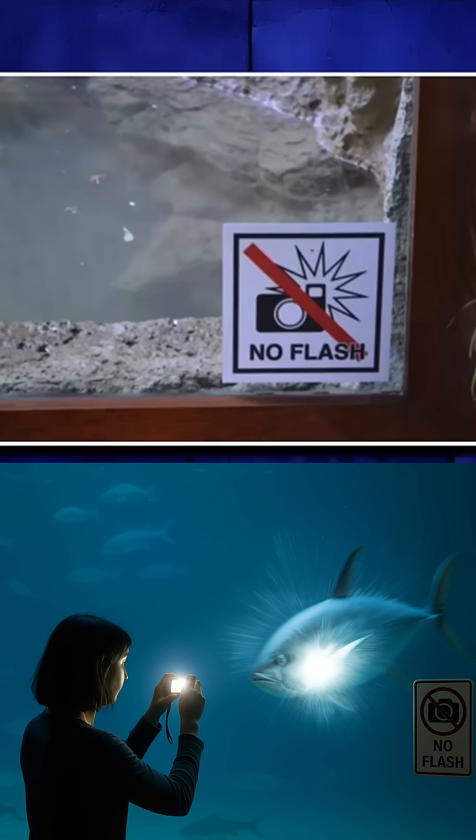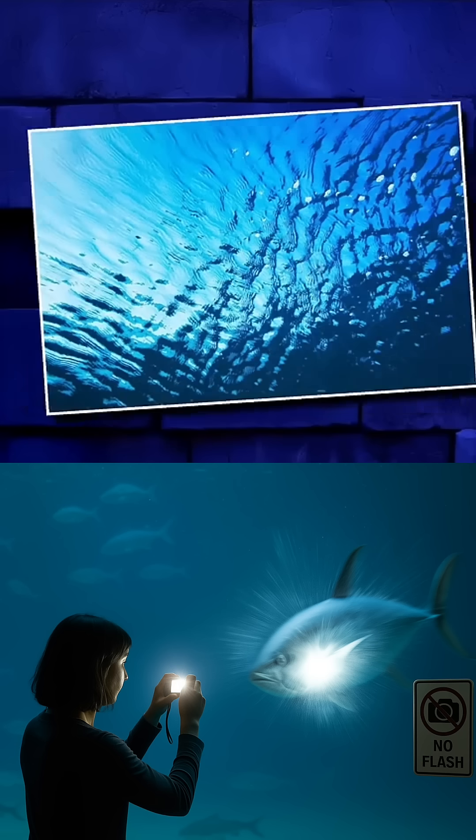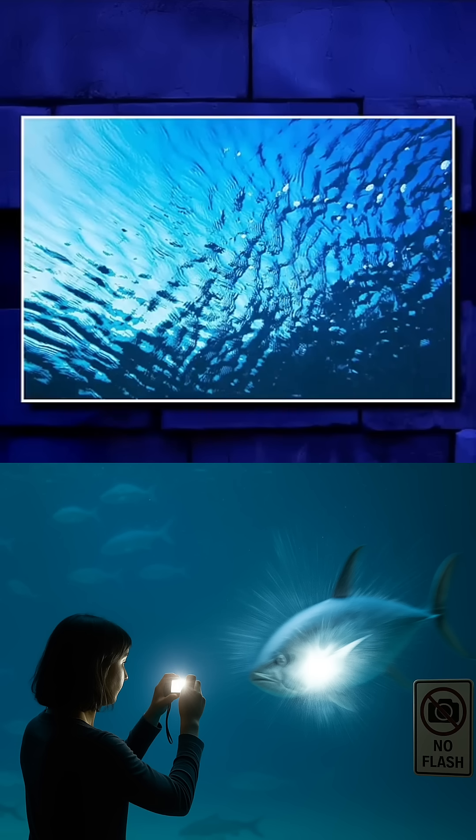So, why does the flash make some fish act so weird? Scientists aren't 100% sure, but there's a theory. They say that the flash reflecting off the glass makes the fish think it's the ocean's surface, so they want to swim towards it.